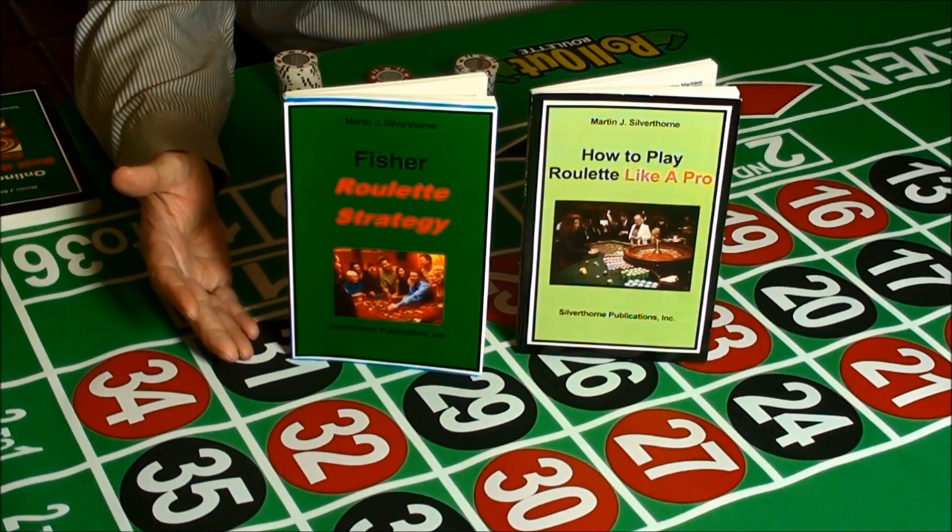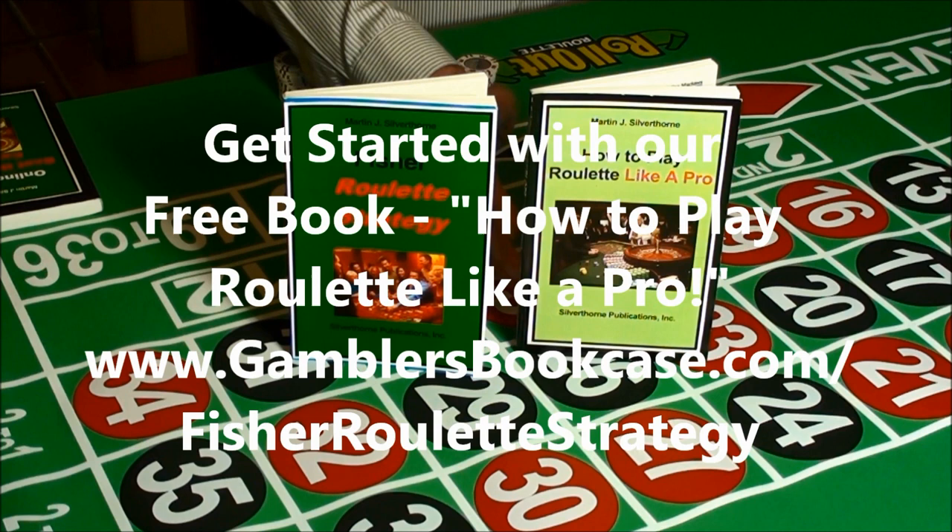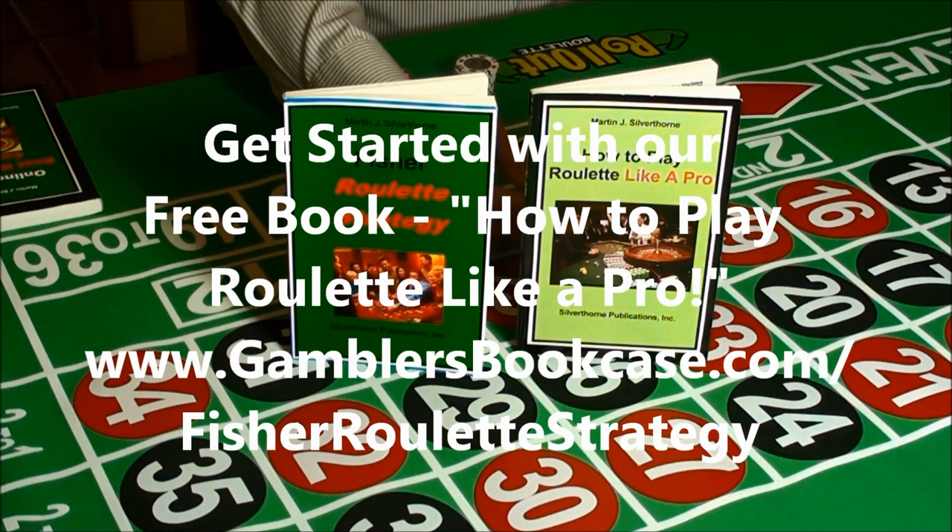If you don't know how to play roulette, don't worry. You can get our free book, How to Play Roulette Like a Pro, at www.gamblersbookcase.com/fisherroulette.